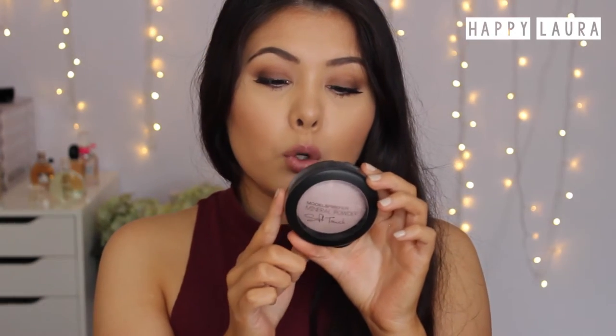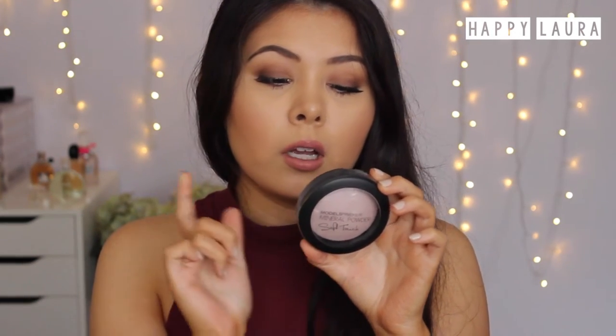I did get a few of these Models Prefer mineral powder soft touch powders. This one's called Photo Ready, and then I also got this one — it's called Soft Focus. These apparently are very, very similar to the ambient lighting powders.